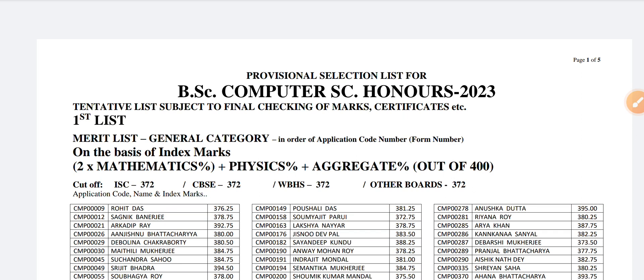Hello friends, welcome to Strengthpedia. In this video we are going to discuss the cut-offs of BSc Computer Science Honours 2023 of Sanjibiru College, Calcutta.